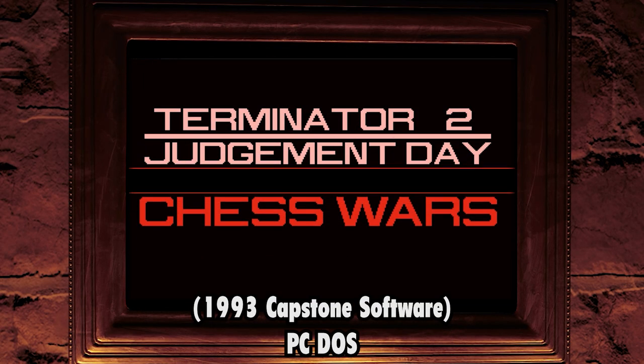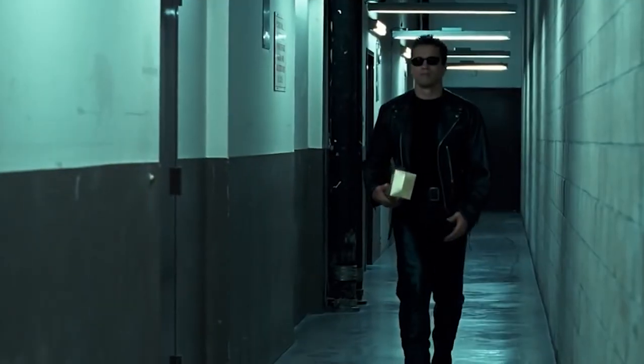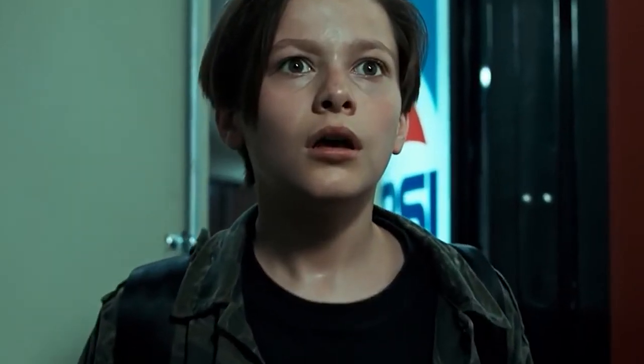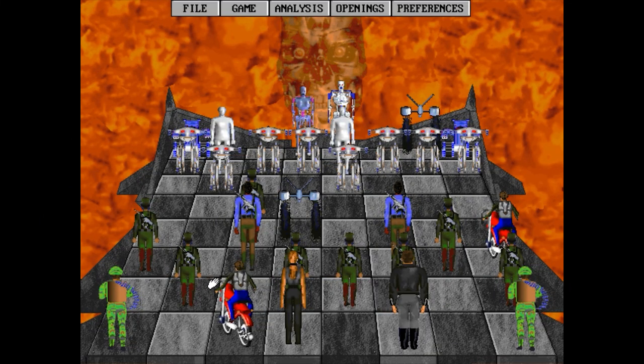Number 9: Terminator 2 Chess Wars. What's the first thing that comes to mind about the action-packed Terminator franchise? Is it chess? I'll bet it's chess. Surely T2 Chess Wars wouldn't exist otherwise?